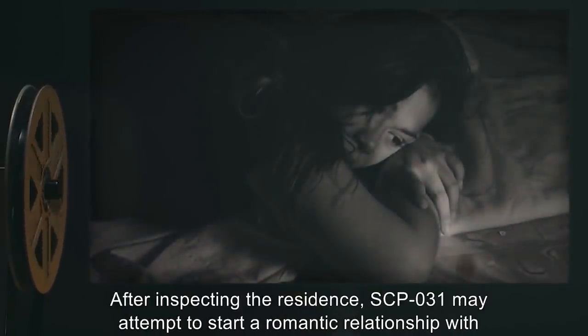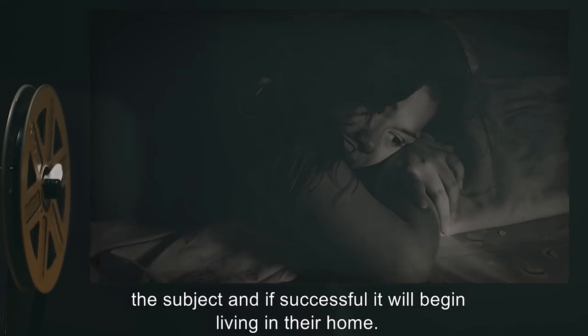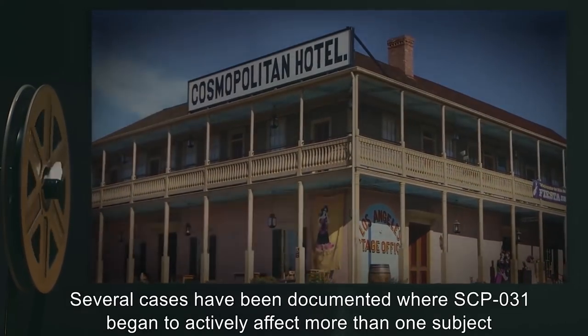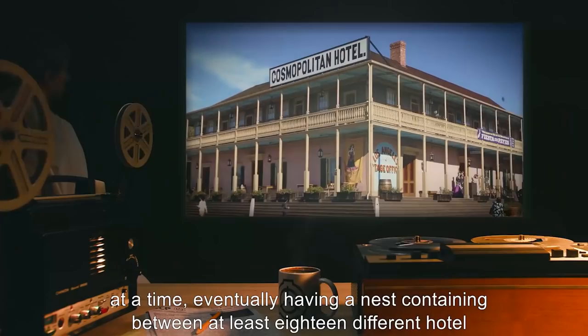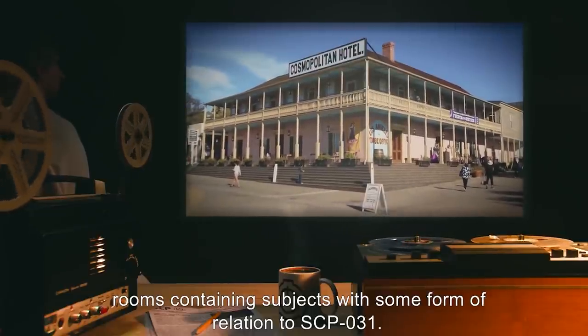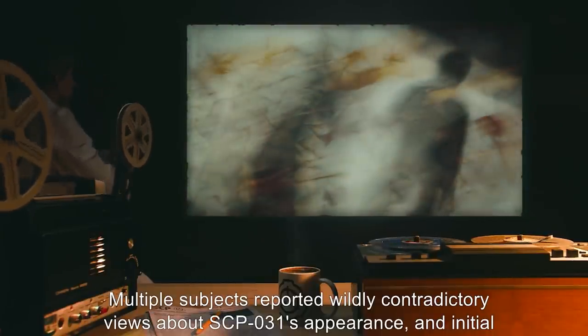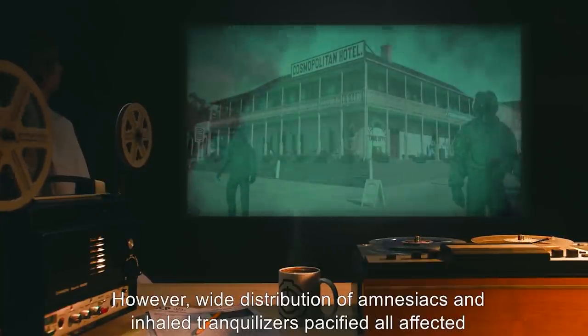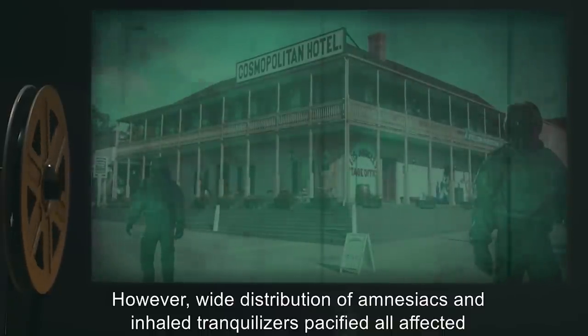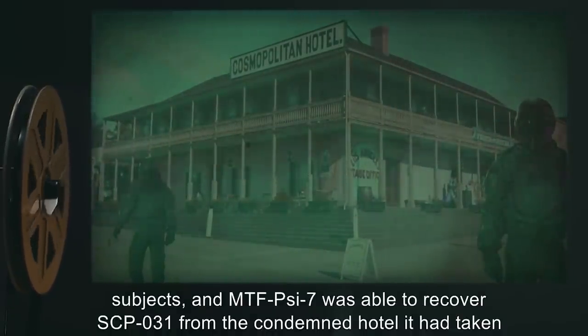After inspecting the residence, SCP-031 may attempt to start a romantic relationship with the subject, and if successful, it will begin living in their home. Several cases have been documented where SCP-031 began to actively affect more than one subject at a time, eventually having a nest containing between at least 18 different hotel rooms containing subjects with some form of relation to SCP-031. SCP-031 was recovered following contradictory police records taken after a riot, and multiple subjects reported wildly contradictory views about SCP-031's appearance. Initial civilian units were also affected. However, wide distribution of amnesiacs and inhaled tranquilizers pacified all affected subjects, and MTF-Sci-7 was able to recover SCP-031 from the condemned hotel it had taken residence in.